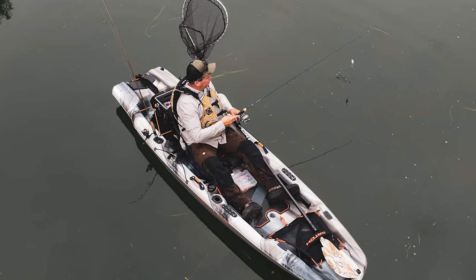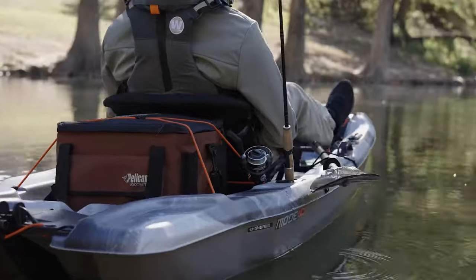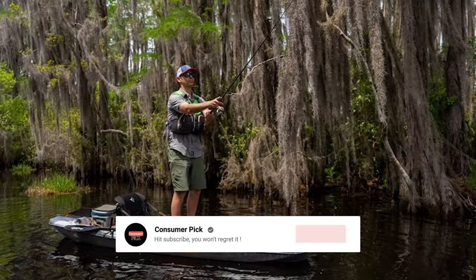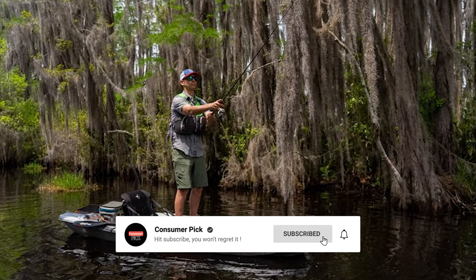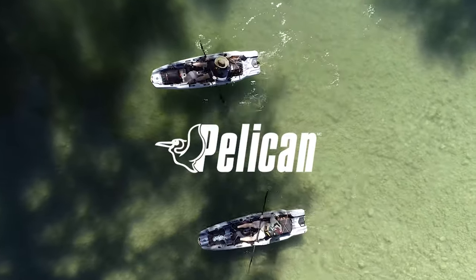Still searching for the perfect fishing kayak? Don't throw in the towel just yet — we've got more coming your way. If this is your first time visiting our channel, be sure to subscribe and hit the bell icon to get notified when we drop new videos.